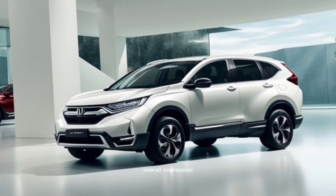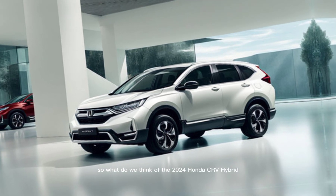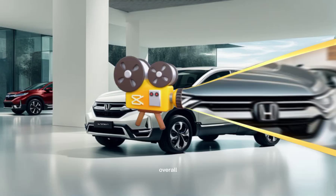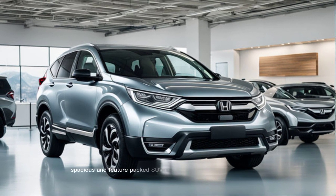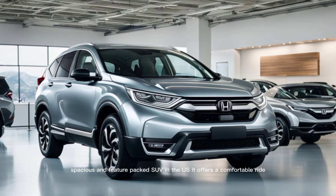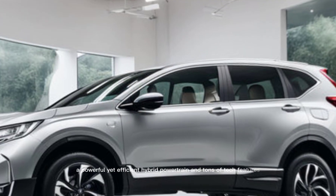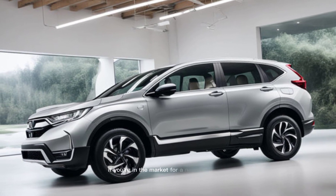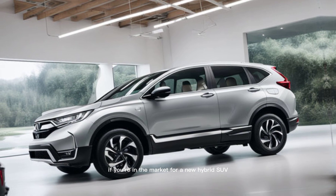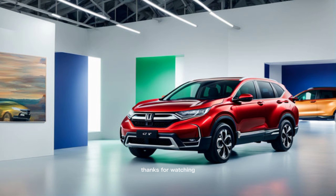Overall Impression. The 2024 Honda CR-V Hybrid is a fantastic option for anyone looking for a fuel-efficient, spacious, and feature-packed SUV in the US. It offers a comfortable ride, a powerful yet efficient hybrid powertrain, and tons of tech features. If you're in the market for a new hybrid SUV, definitely check out the 2024 Honda CR-V Hybrid.